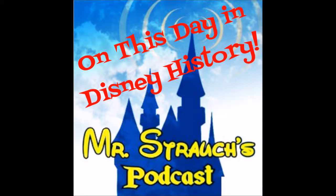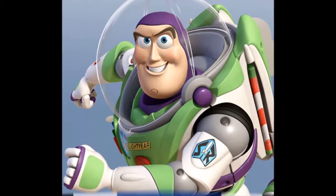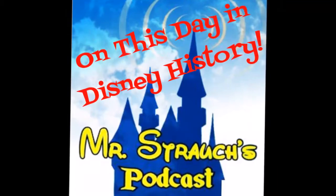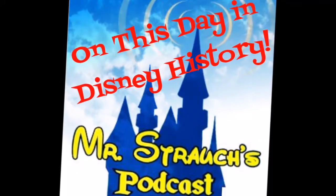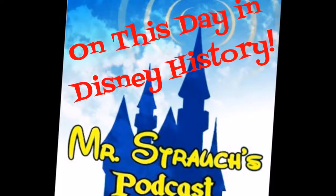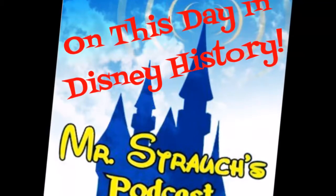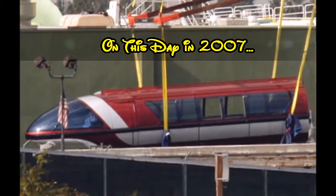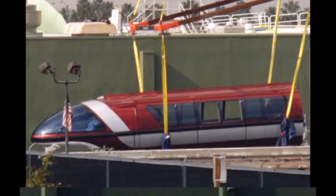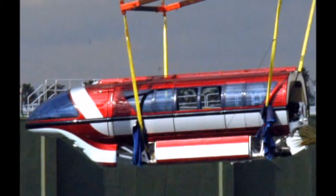The Amazing Mr. Strauss podcast, To Infinity and Beyond, for December 20th. On this day in Disney history — on this day in 2007 at Disneyland — a 75-foot-tall crane hoisted the first of the new Mark 7 monorails from a flatbed truck onto the beamway track.